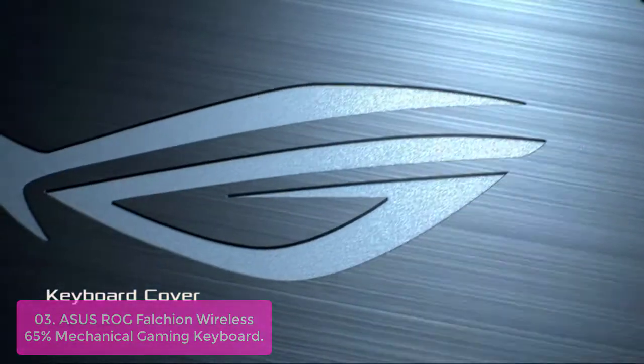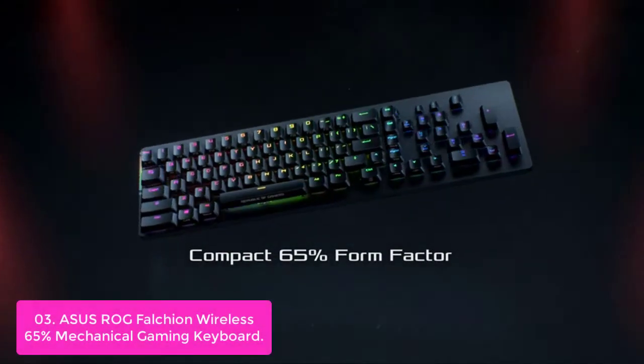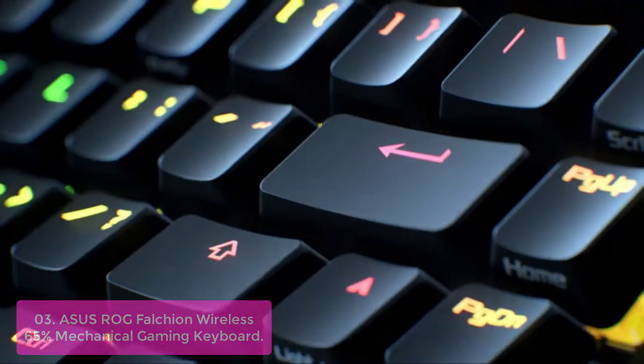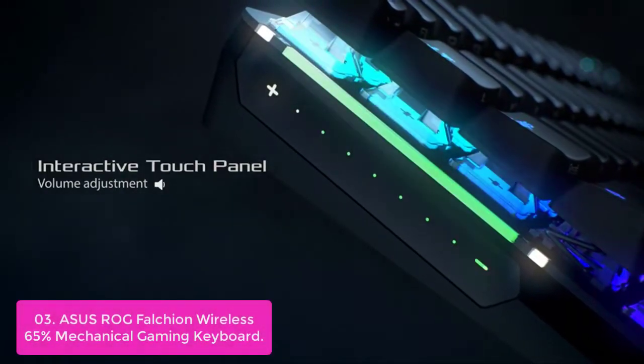Number 3: ASUS ROG Falchion Wireless 65% Mechanical Gaming Keyboard. The ROG Falchion Wireless keyboard is designed for the modern gamer. With a compact 65% layout, it delivers comprehensive features and an excellent level of responsiveness in a slim, sleek form.